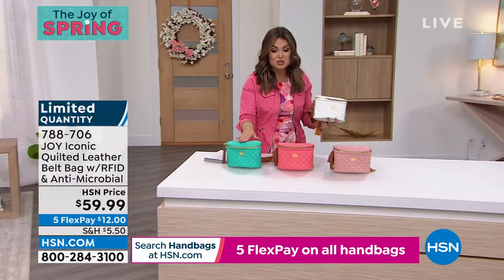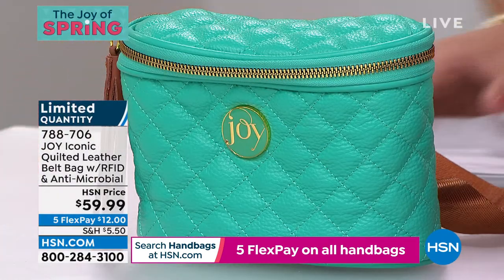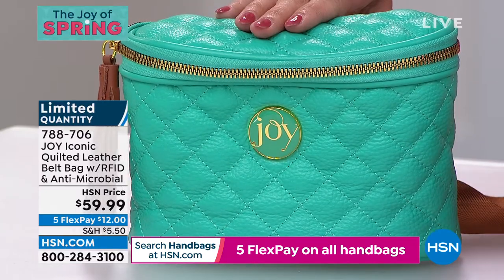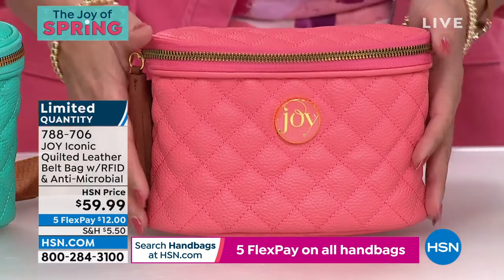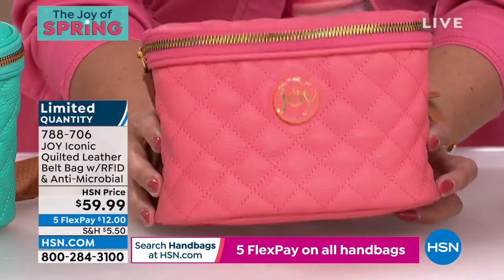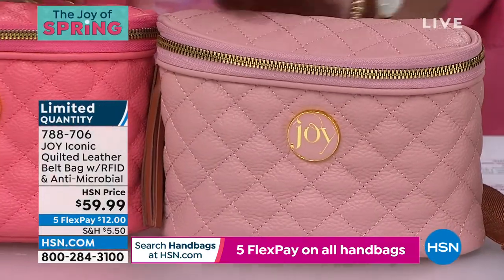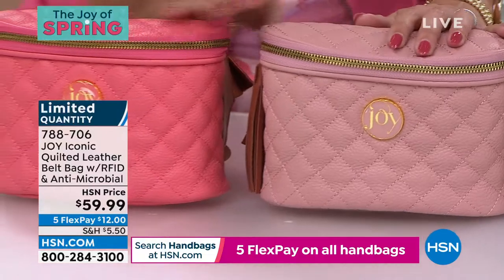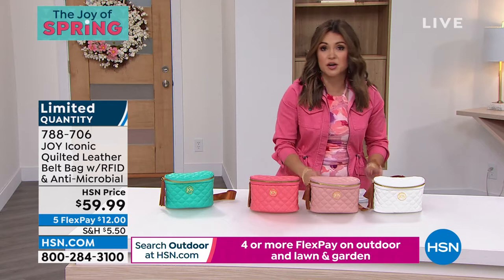I'm loving this sugar coral — we have 40. Look at how bright and bold that is. Here it is right next to the rose quartz so you can see the difference. If you want the rose quartz, we have 200. Literally a handful across the colors here. Joy, you can't look in any magazine and not see a belt bag. I love your design — it's almost like a camera-style bag in that belt design. It's so chic.